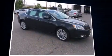Introducing the 2014 Buick Verano. With less than 20,000 miles on the odometer, this four-door sedan prioritizes comfort, safety, and convenience.